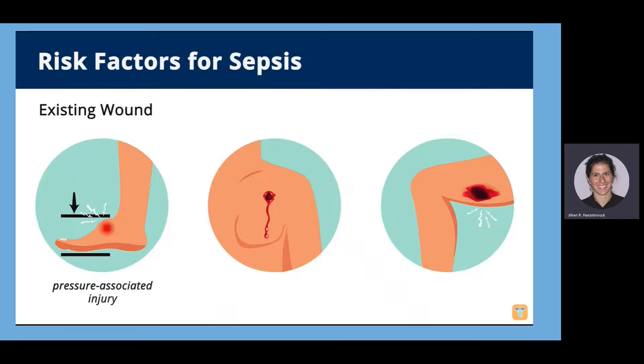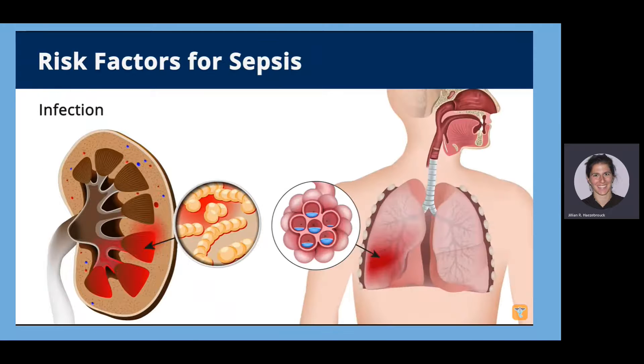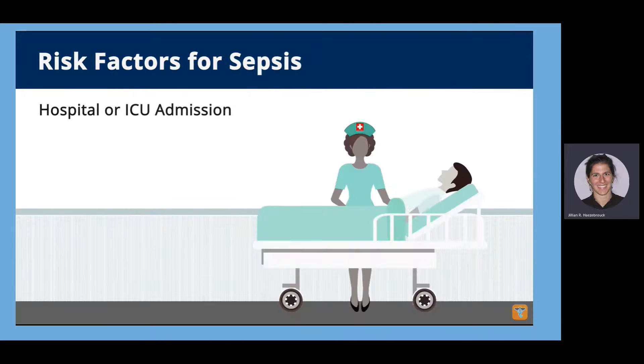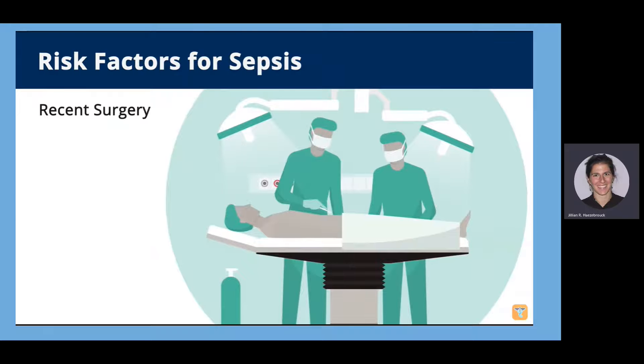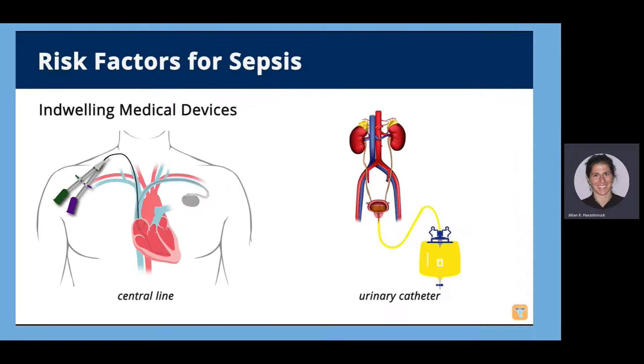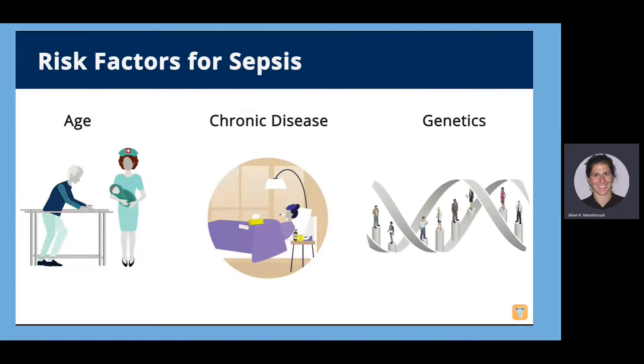Risk factors for sepsis include an existing wound such as a pressure-associated injury, traumatic wound, or chronic non-healing wound, or infections such as kidney or lung infections. Other risk factors include hospital or ICU admission, immune system deficiencies such as HIV or cancer, recent surgeries, indwelling medical devices like central lines or urinary catheters, very young or very old age, chronic disease, or genetics.